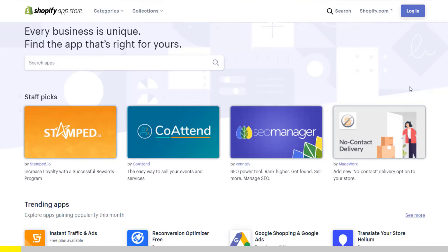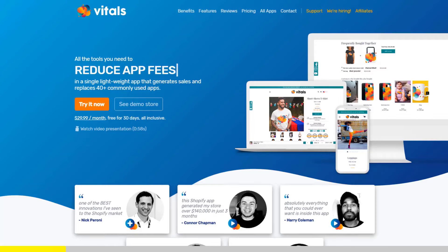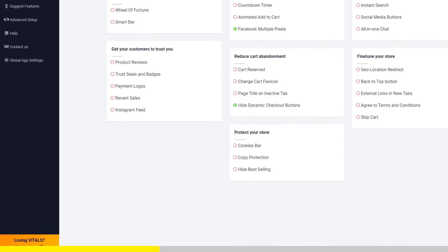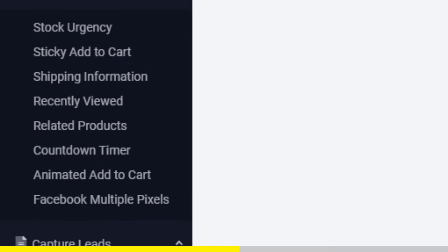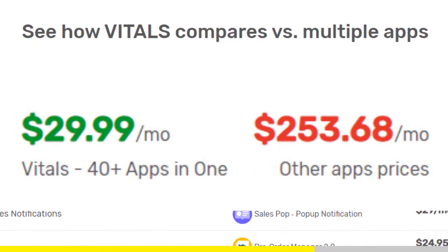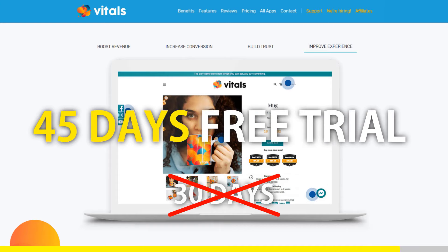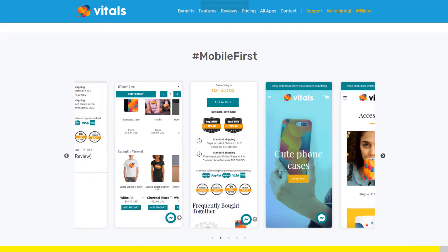If you started Shopify dropshipping and you already set up your store, there is one app you absolutely need. This app is called Vitals. It's an all-in-one Shopify app that combines more than 40 commonly used apps — product bundles, volume discounts, sticky add to cart, currency converter, product reviews, and the list goes on. Vitals is always the first app I install every time I create a new store, and it makes me save a ton of money. At the moment, if you register to Vitals with our link, you will get a 45-day free trial instead of 30 days. Click the link in the description to try Vitals for free — it will be the best app you've ever installed on your store.